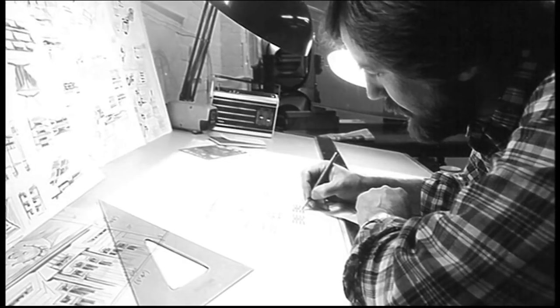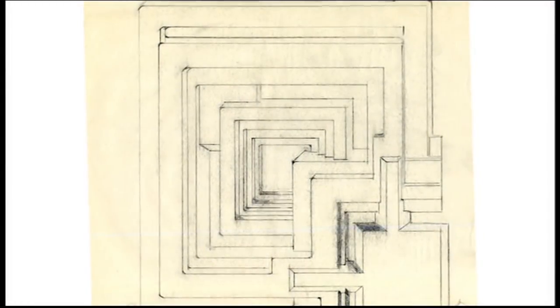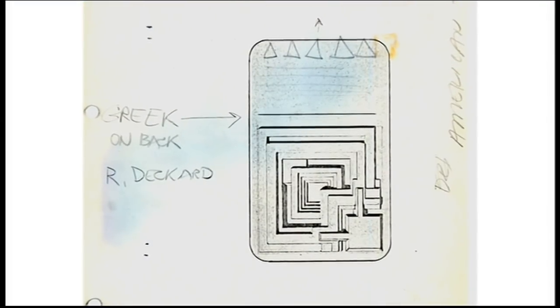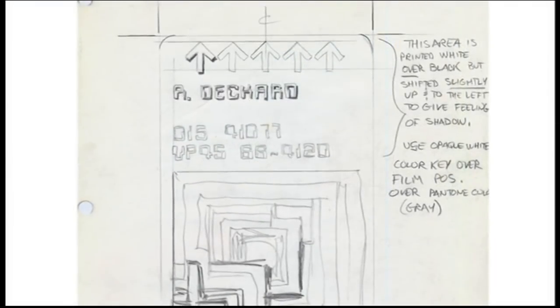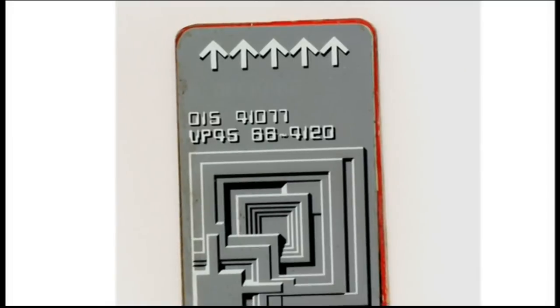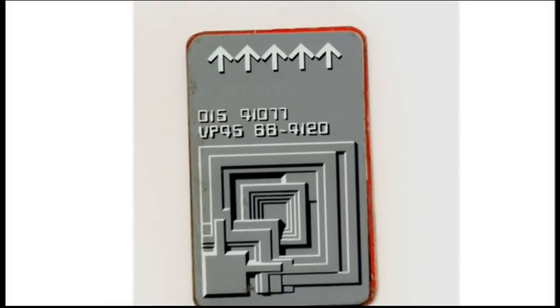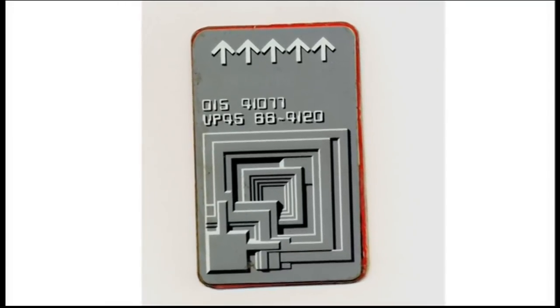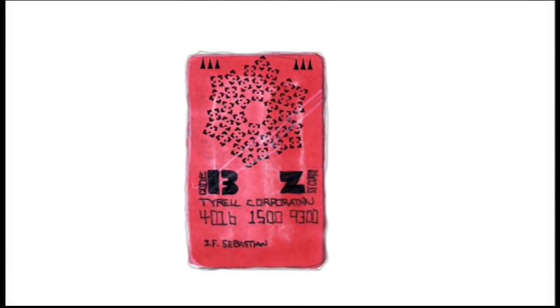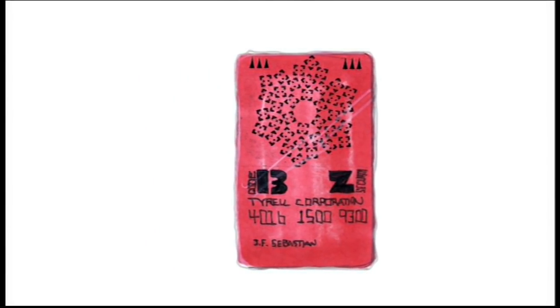For instance, on Deckard's entry card to get into his apartment, I had done the block logo that Frank Lloyd Wright had done for the Innisfree. I had put that on the card and then put arrows indicating which way it's supposed to go in the slot. And Ridley Scott said, can you put something on top like it was added to it? So we put an additional thing in red on top of that, and then that was laminated. There was always some way of making it more complex or more broken or used or scratched or more realistic.